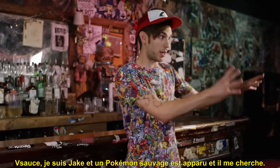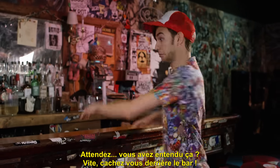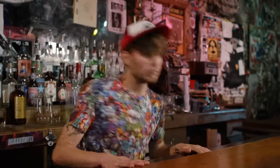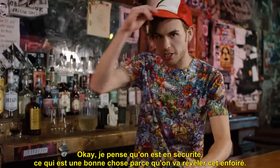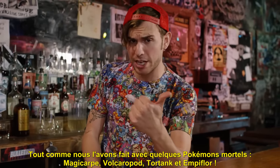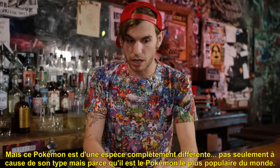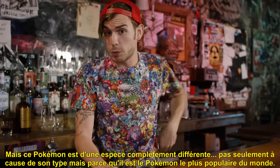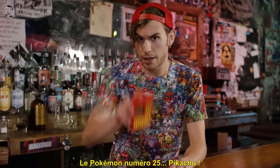Vsauce! I'm Jake and a wild Pokemon appeared and is after me! Did you hear that? Quick, behind the bar! Okay, I think we're in the clear, which is good because we are going to expose this sucker just like we did with some other deadly Pokemon: Magikarp, Magcargo, Blastoise, and Victory Belt. This Pokemon's an entirely different breed, not just because of its type, but because it is the most popular Pokemon in the world. Pokemon number 25, Pikachu!